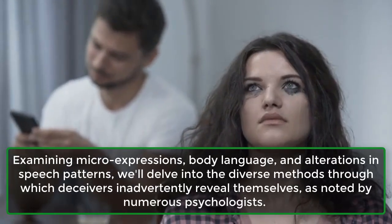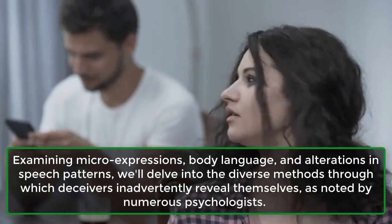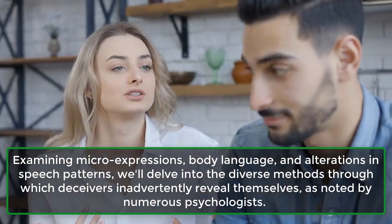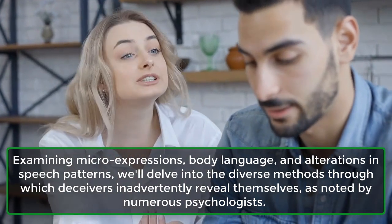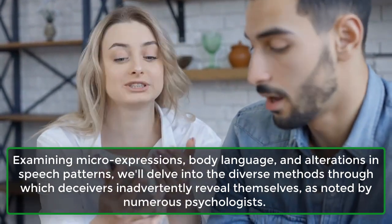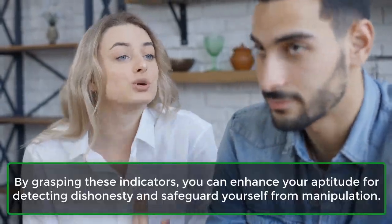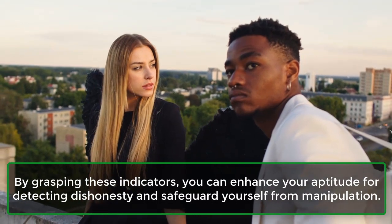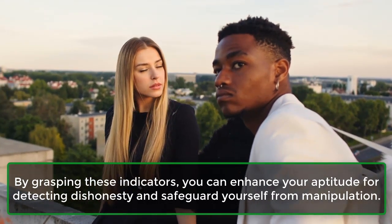Examining micro-expressions, body language, and alterations in speech patterns will delve into the diverse methods through which deceivers inadvertently reveal themselves, as noted by numerous psychologists. By grasping these indicators, you can enhance your aptitude for detecting dishonesty and safeguard yourself from manipulation.